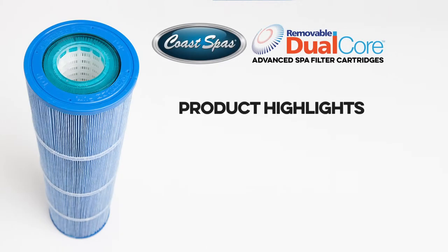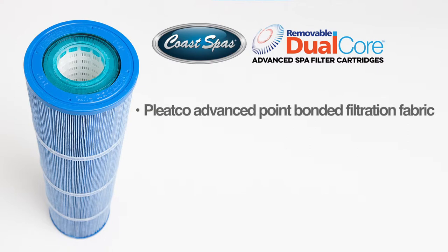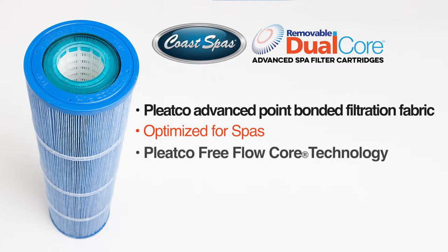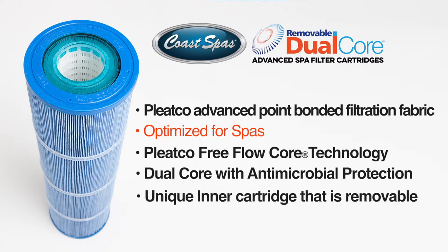Let's recap the highlights. All new Coast Spa removable dual core filter cartridges are made with new unique Pleatco Advanced point-bonded filtration fabric optimized for spas. Pleatco FreeFlow Core technology for greater flow, performance, and efficiencies. Exclusive dual core technology includes Pleatco Plus antimicrobial protection and the unique inner cartridge that is removable, providing access to clean the inner media.